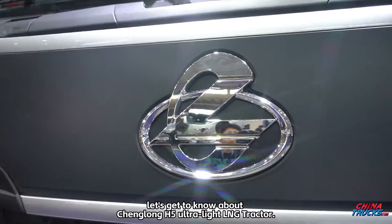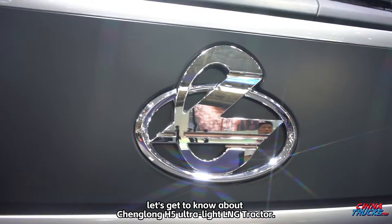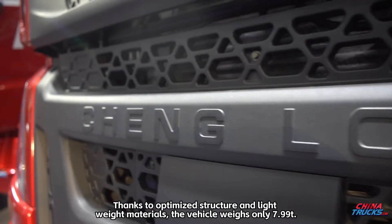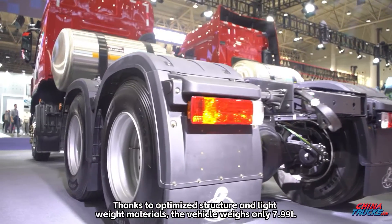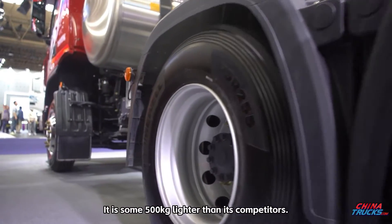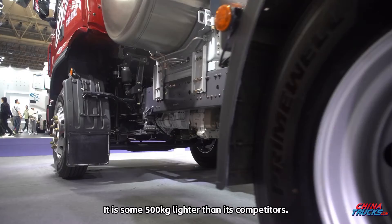Let's get to know about the Changlong H5 Ultralight LNG Tractor. Thanks to optimized structure and lightweight materials, the vehicle weighs only 7.99 tons — some 500 kilograms lighter than its competitors.